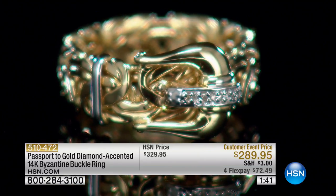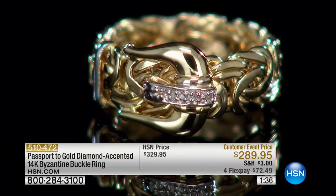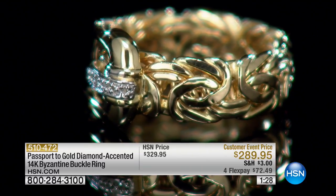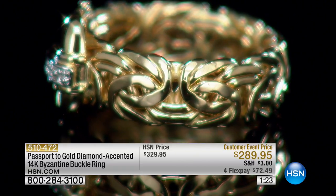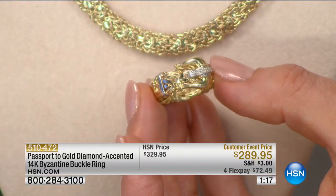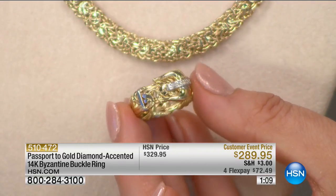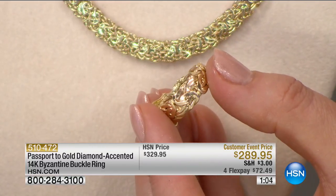It's a very high-end look. I still have sizes six through ten, with only 70 remaining. This is 40% off today. Come in really close and you'll actually see diamond dust here — a single bead-set round diamond accent. It's 14-carat yellow gold with a Byzantine link and belt buckle design in the center.